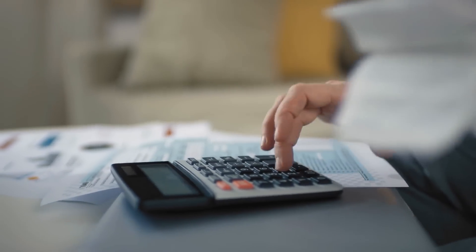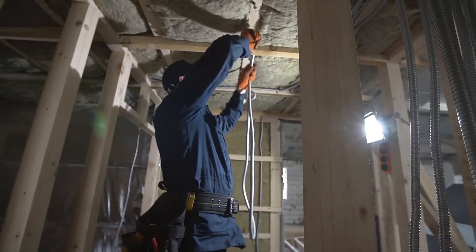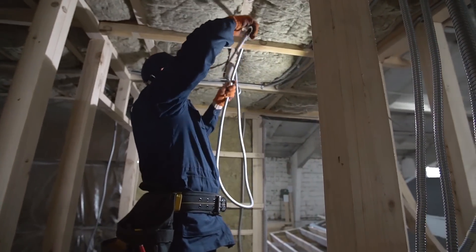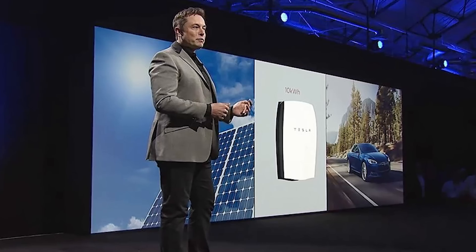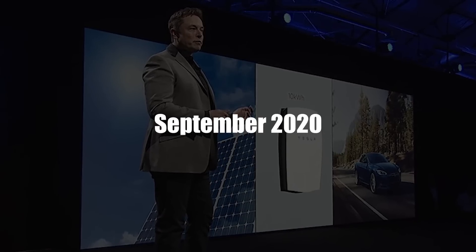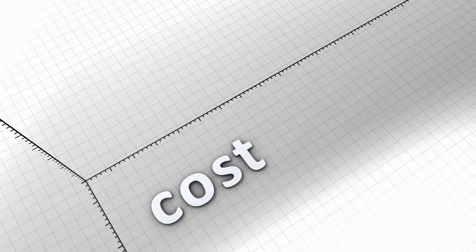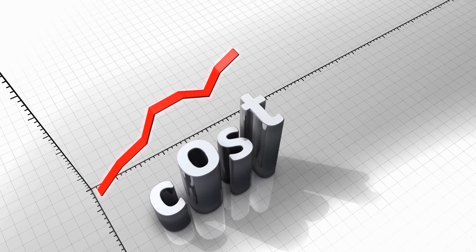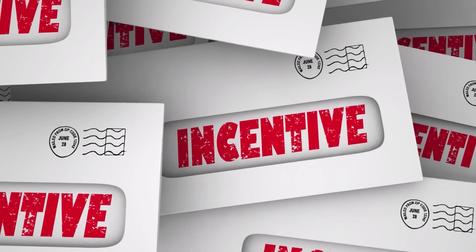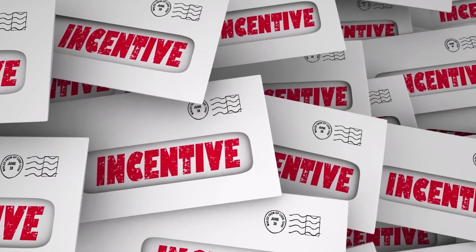Let's talk about how much the Tesla Powerwall costs in 2021. Inclusive of gateway and installation, you can expect to shell out roughly $12,000 for one. Even though Tesla announced in September 2020 that we should expect a decrease in price, the reverse has been the case, as the price has climbed higher to reach $12,000. Fortunately, some areas have incentives in place that will help cover a portion of the installation price.